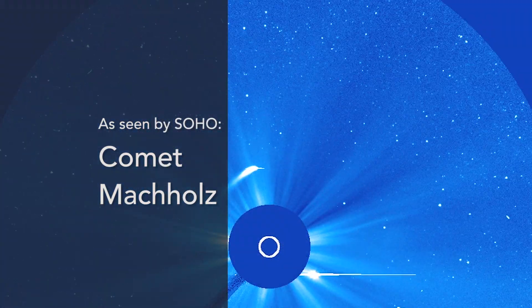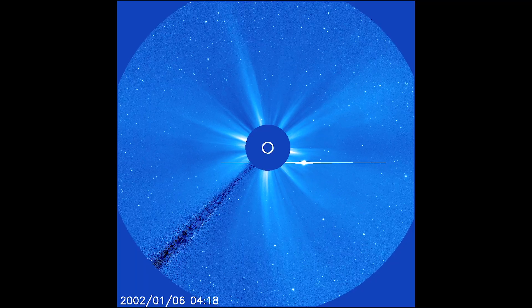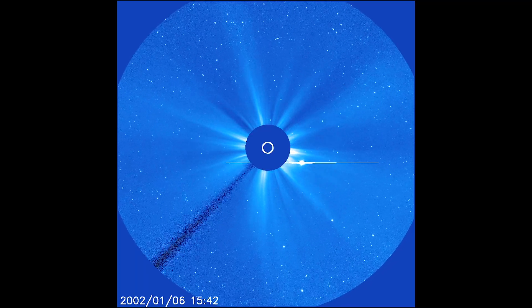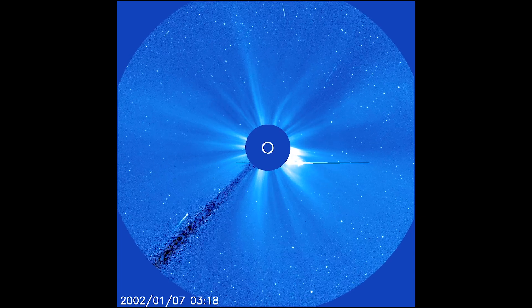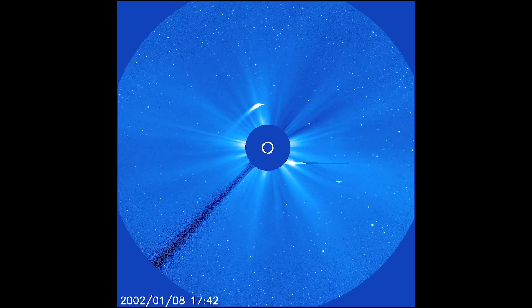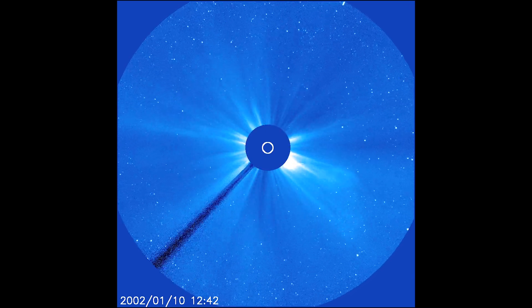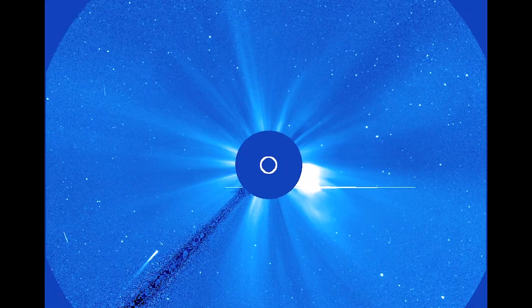This clip shows the comet Machholz, which SOHO observed in 2002 as it was passing near the sun. As the clip shows, the direction of the comet's tail — which is made up of electrically charged particles — changes as it passes the sun. That's because the sun's solar wind, a continual emission of plasma from the sun, is pushing it outwards.